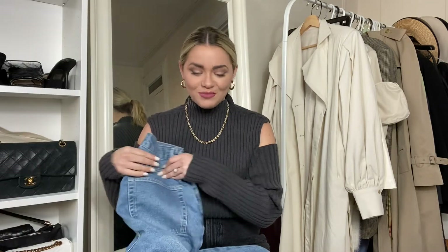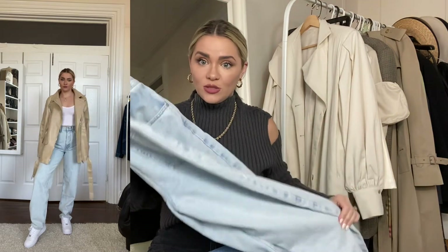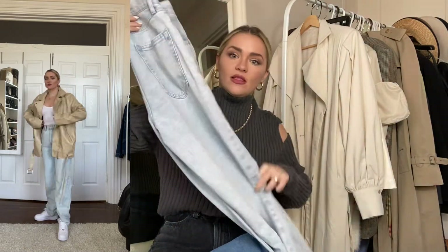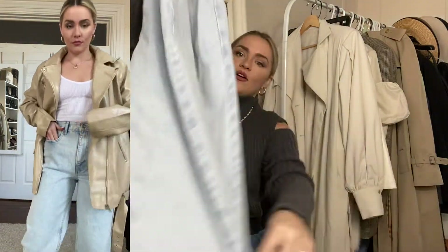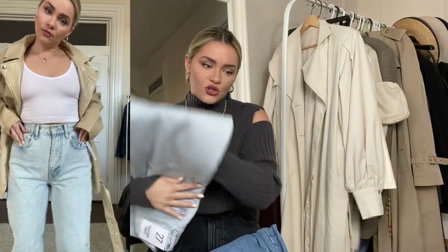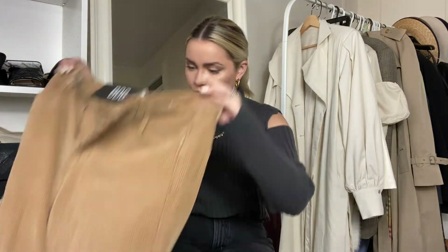I also got them in this lighter wash color — I just picked these up yesterday. I love this lighter wash; it's just nice to have a variety of pants to switch up your look so you're not always wearing the same blue denim.